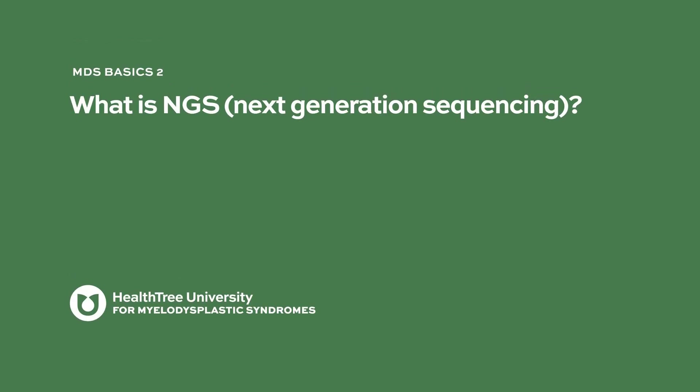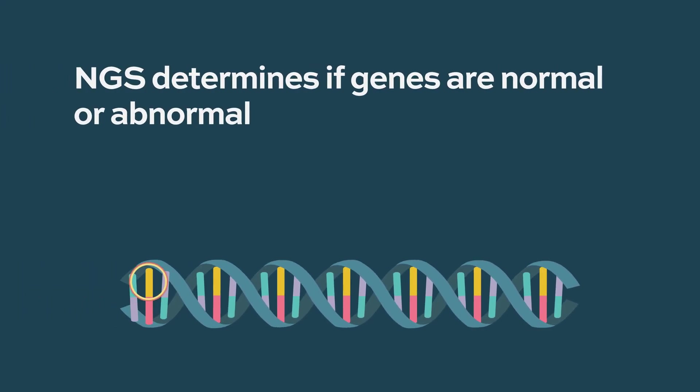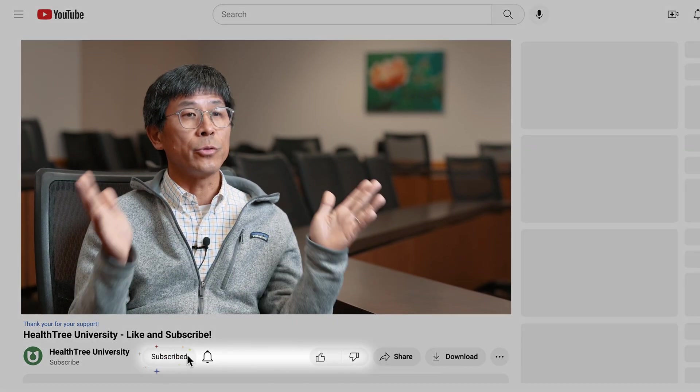What is NGS — Next Generation Sequencing? The standard these days is to have next generation sequencing done. What we're going to do is look at the sequences of 400 genes that are associated with cancer, and we're going to say, are they normal or are they abnormal? There are companies where you can send samples to and they will sequence them — you can do it commercially.